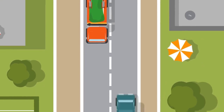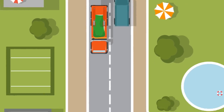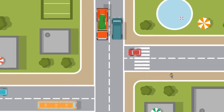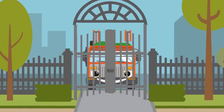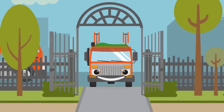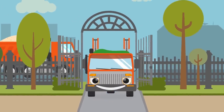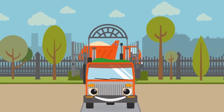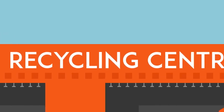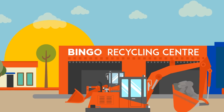Come and join me on the journey of construction waste. Construction waste is made up of many materials including timber, bricks and concrete. This waste is placed into a skip bin and then is taken to Bingo's recycling centre where it's sorted out.